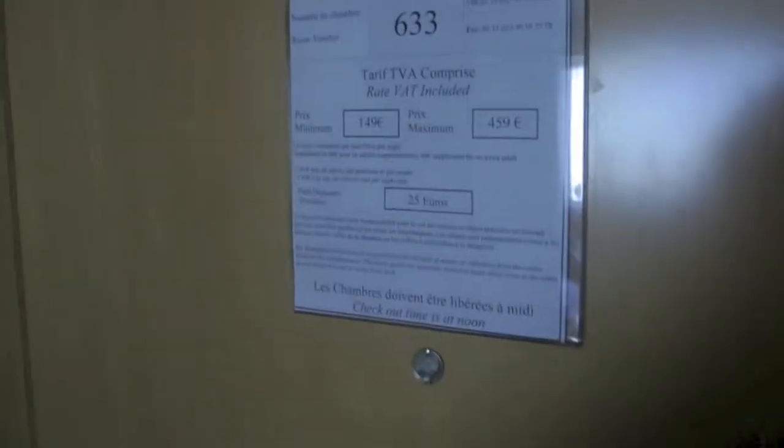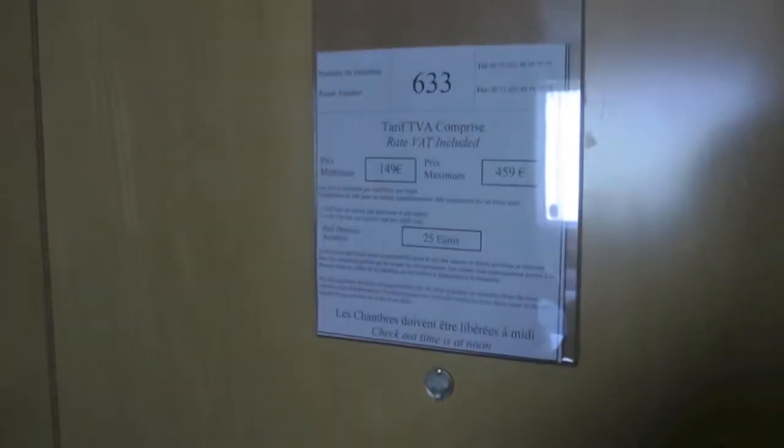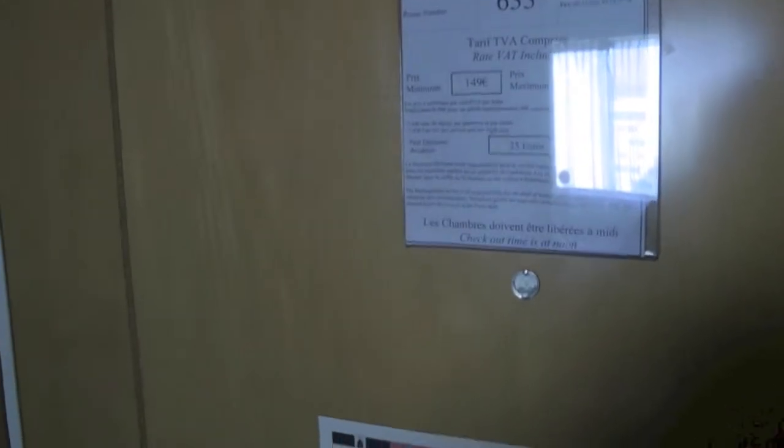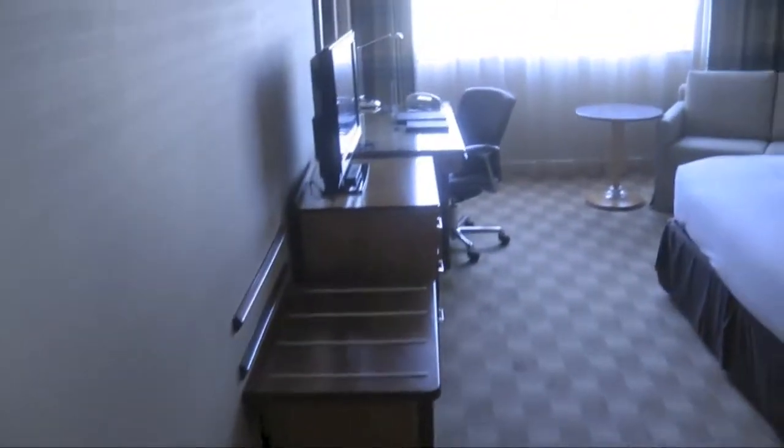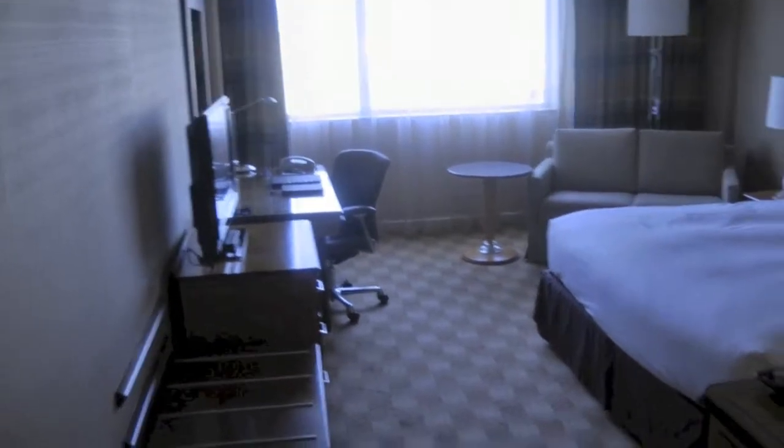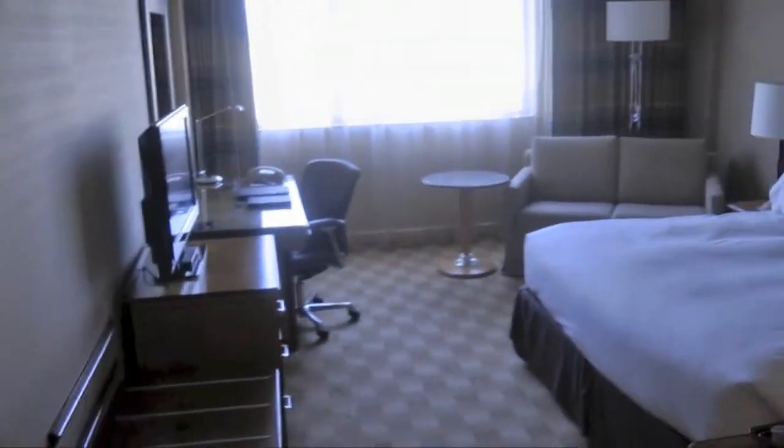So I'm in room 633, which even included a notice of the rate on the wall, minimum and maximum. The first thing I notice is you don't need to use your key card to use the aircon. You'll have the aircon switched on - it's already switched on once you're in the room.